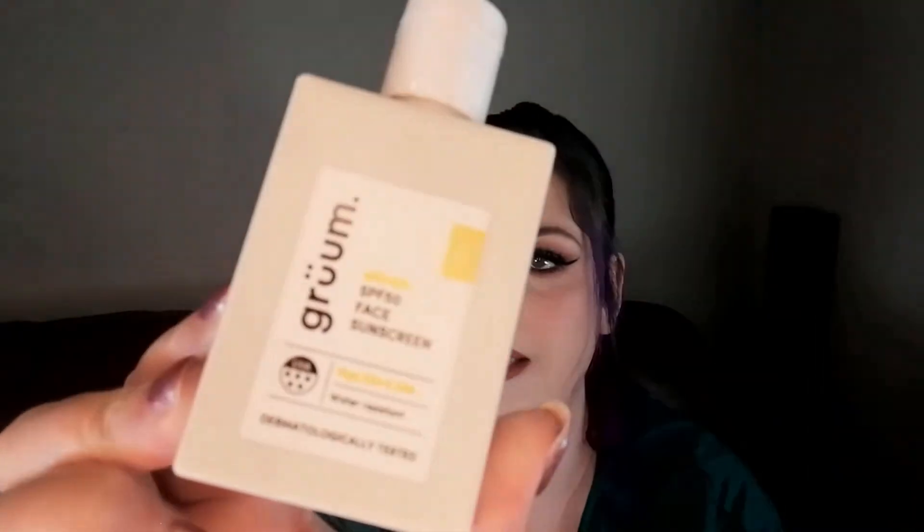Next we have a sun cream from Grum — SPF 50 Face Sunscreen. This was really nice. I got it on a promotion where it's normally £6 but you could get one for free and just pay the shipping. Really, really nice — I didn't burn while wearing it and it didn't cause any irritation.